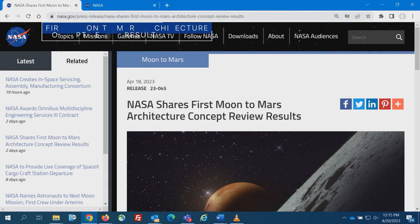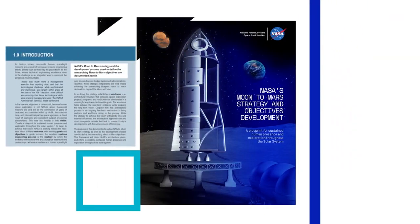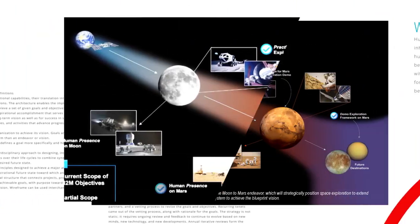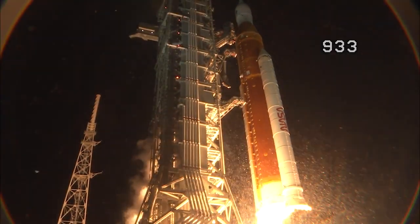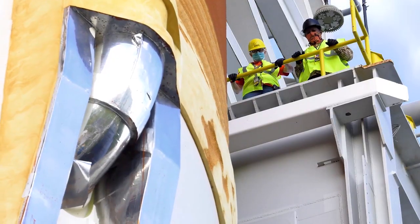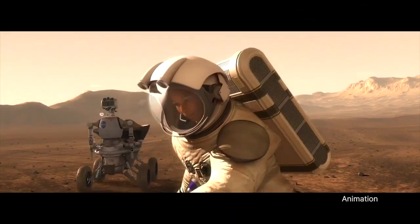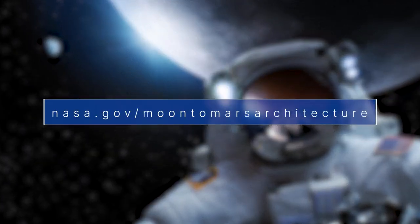NASA released results of the agency's first architecture concept review and analysis process to align our Moon-to-Mars exploration strategy and codify the supporting architecture. The architecture defines the rockets, spacecraft, spacesuits, operations and other elements needed to support human missions to the Moon and Mars. Learn more at nasa.gov/moon-to-mars-architecture.